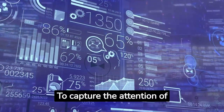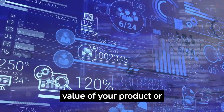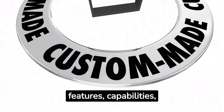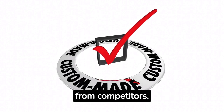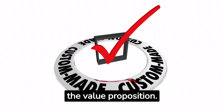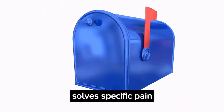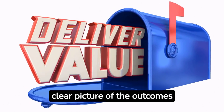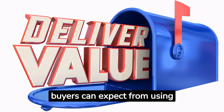To capture the attention of potential buyers, highlight the key benefits and value of your product or service. Identify the unique features, capabilities, or advantages that differentiate your product from competitors. Emphasize these points in your pitch to showcase the value proposition. Illustrate how your product solves specific pain points or provides measurable results, and paint a clear picture of the outcomes and benefits potential buyers can expect.